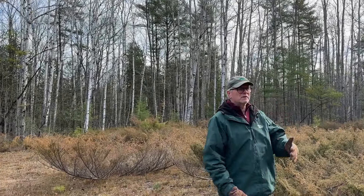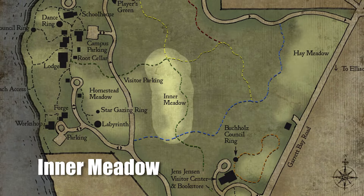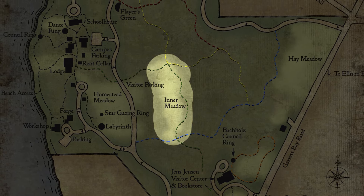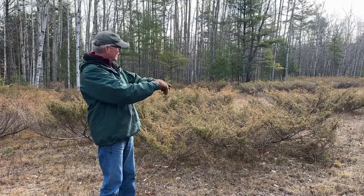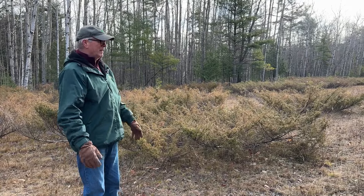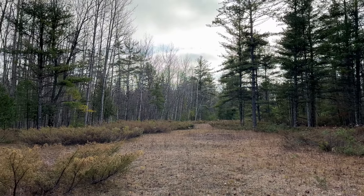We're a couple hundred yards directly east of the homestead meadow in what we call the inner meadow. Again, once upon a time farmland. But since farming ended on this property, probably somewhere around World War One, it's reverted back to forest mostly. But Jensen kept this inner part right in the middle of the property as a meadow, and again it wants to be forest, so we have to keep the trees out somehow.